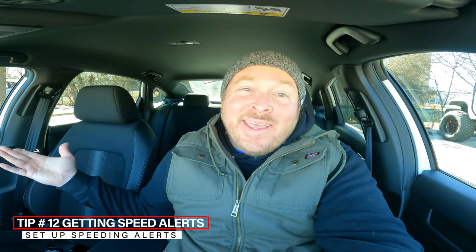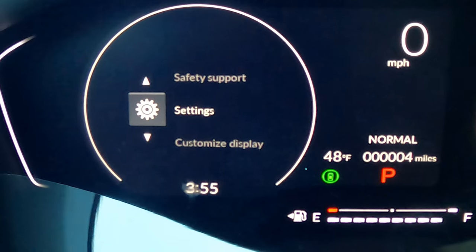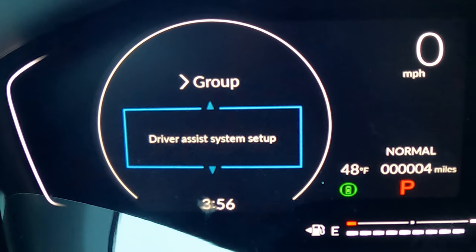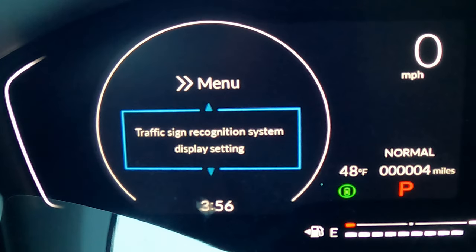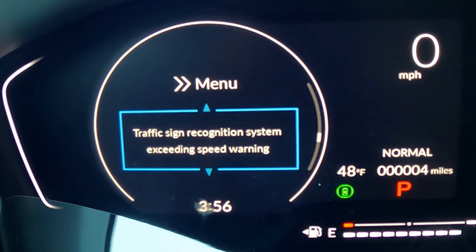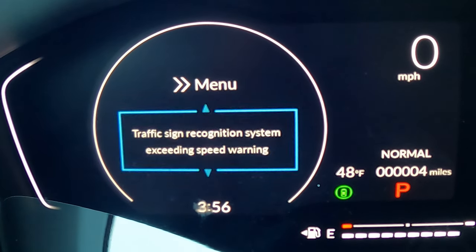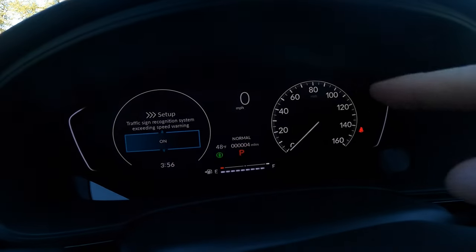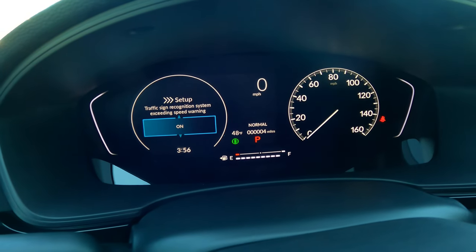Sometimes I'm listening to fast music and find myself speeding in an unfamiliar area where I don't know the speed limit. The Honda Civic can actually alert you. Go to Settings, scroll down to Driver Assist System Setup, and scroll near the bottom. You'll see Traffic Sign Recognition System — make sure that's on. Then go to Traffic Sign Recognition System Exceeding Speed Warning and turn it on. Now whenever you exceed the speed limit detected by the camera, it'll give you an alert on the dash.